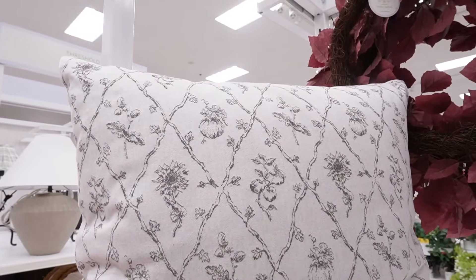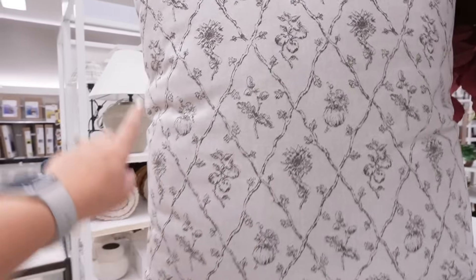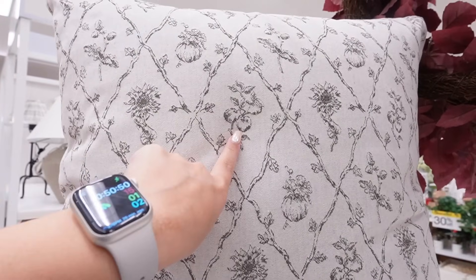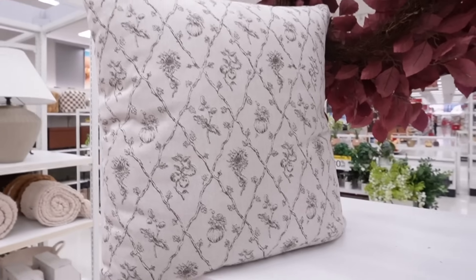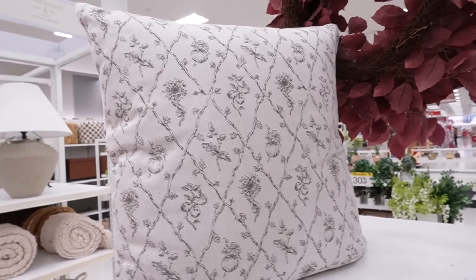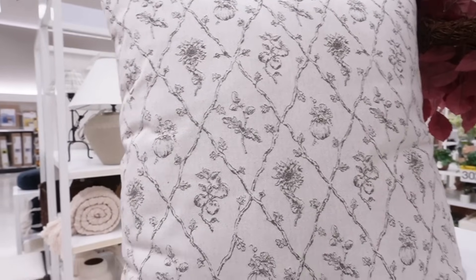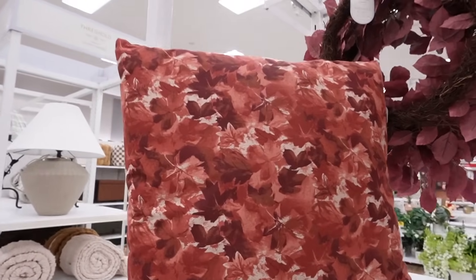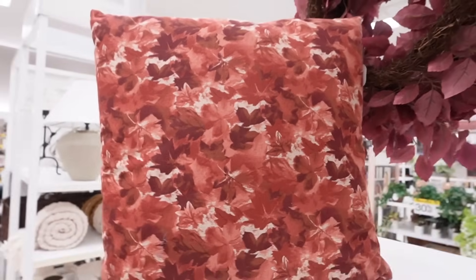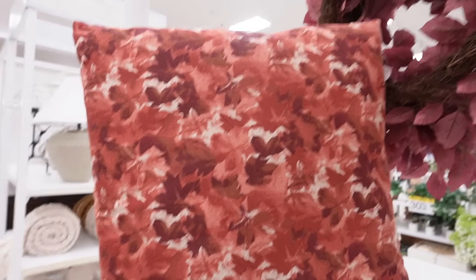This one is larger at thirty-five dollars — a euro sham size with a removable cover. I love the diamond pattern with sunflowers, apples, and pumpkins mixed into the design. It feels very elevated, even for Target. The pattern is only on the front, which is pretty classic for Target. This is another euro sham size for thirty-five with burgundy rust-colored leaves all over the front and a nice beige on the back — super nice as an accent pillow for the corner of a couch.